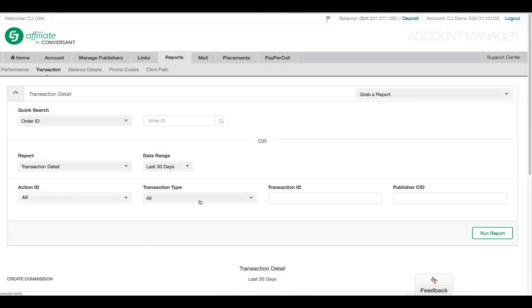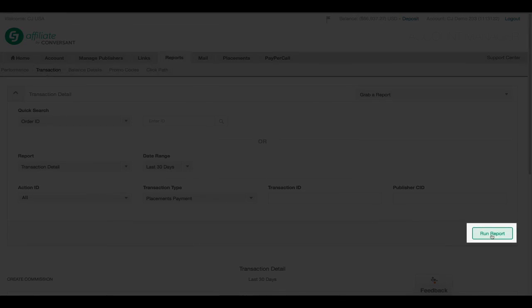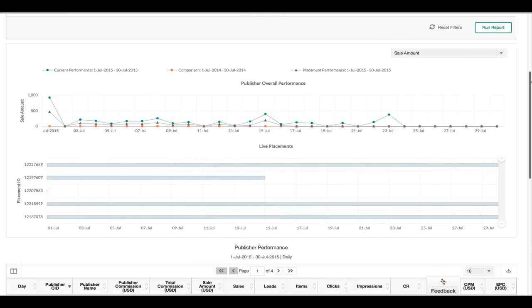Finally, payout and reporting is simpler than ever. A new transaction type for flat fees allows for easy reconciliation of payments, and CJ provides advertisers with performance insights on each placement.